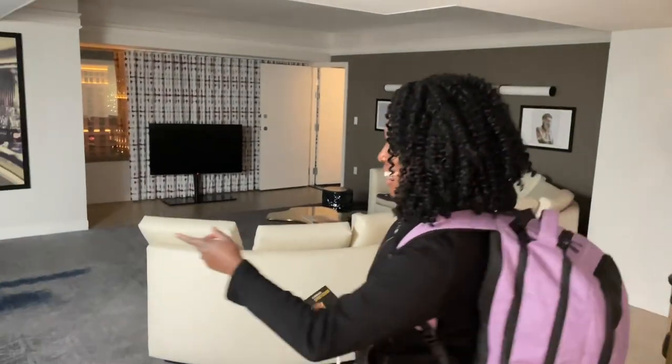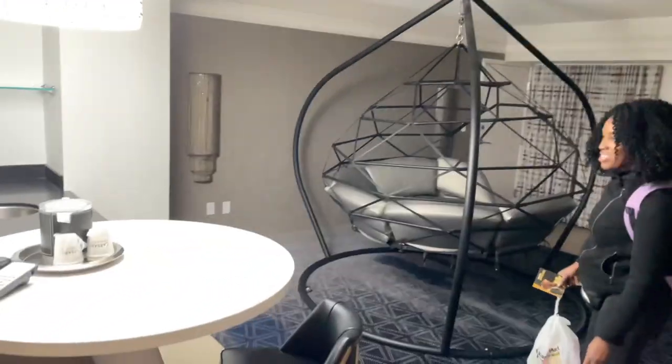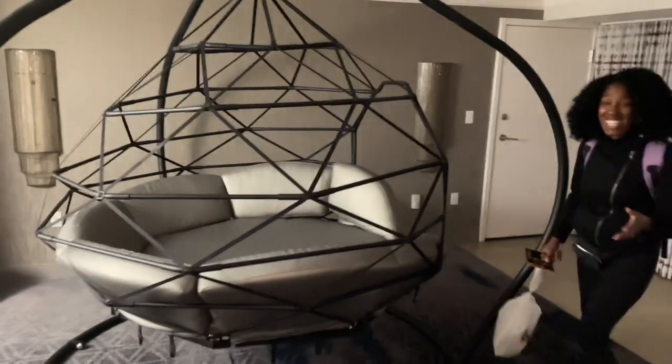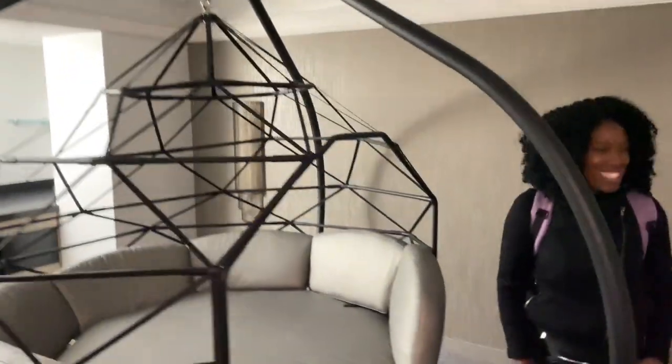I still got my backpack on. There's a little kitchenette here with a table, which is probably going to be a great workspace for me for tomorrow. There also looks to be some type of cage thing here that looks exciting and very Vegas. Love it.